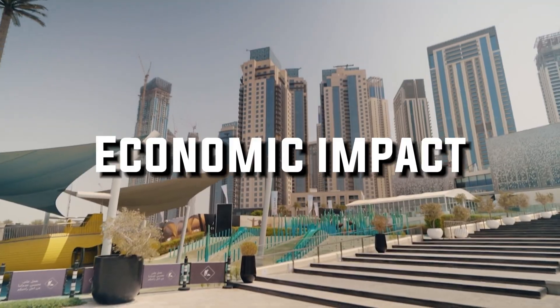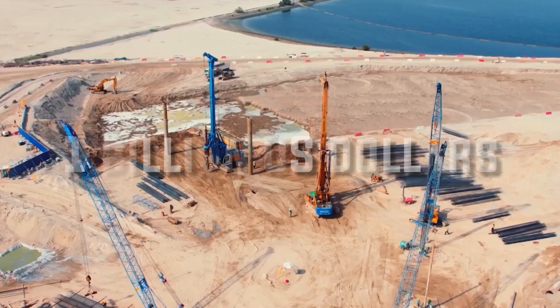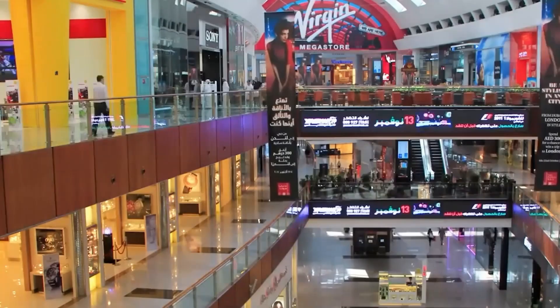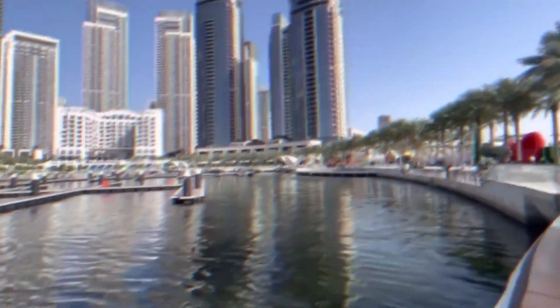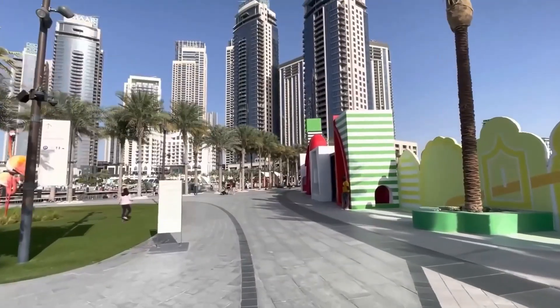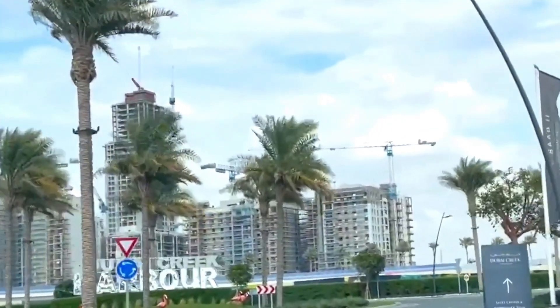15. Economic impact. The massive project is expected to cost around 1 billion U.S. dollars. The Dubai Creek Tower construction will boost the local job market. By acting as the ultimate tourist magnet, the influx of people will greatly boost the hospitality, tourism, and retail sectors. This will contribute to the city's overall economy, generating revenues far beyond the actual expense.